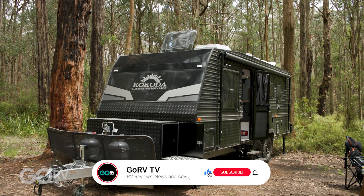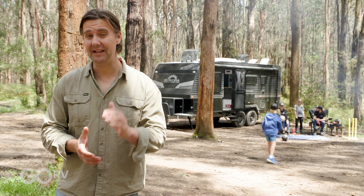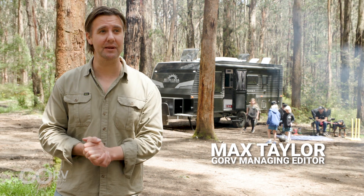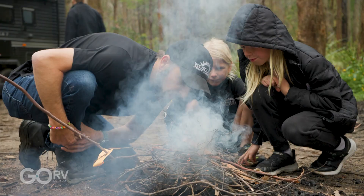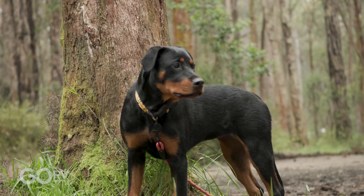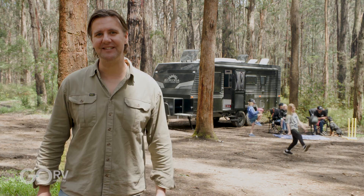This is the Kokoda Force 7. It has a bunk layout and Kokoda tells me that its family customers absolutely love it. We'll have a look around and step inside because I think you're going to like this layout as well. We've got Trevor Price who owns Kokoda, and we've got his family along. We're having a great day out, so I'm going to sit down and have a chat with Trevor to find out more about this caravan.